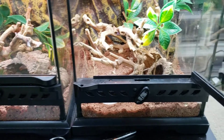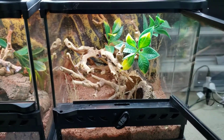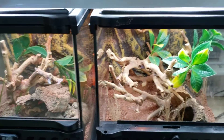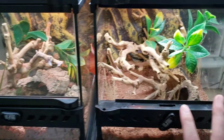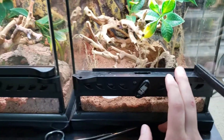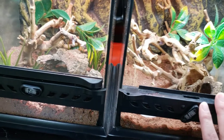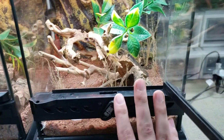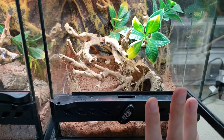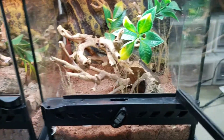Unfortunately, these guys are just getting over one. They came with a teeny tiny little RI issue. They're finally getting over it because during shipping they sometimes pee in their cups and it raises the humidity. That caused some issues, but they're eating on their own now, having no problems, doing just fine.